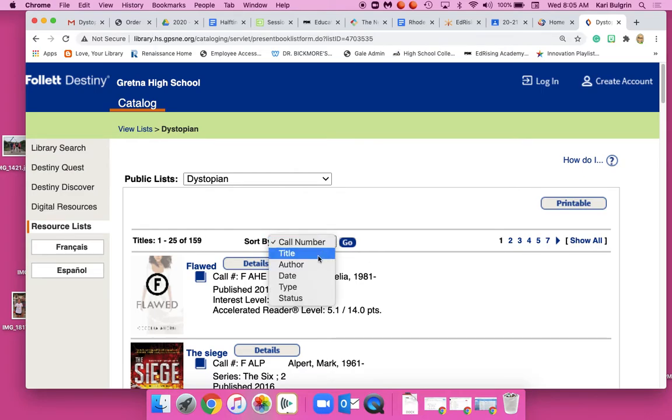Right now they're sorted by call number. You could also sort by title, author, date, whatever. You can click on Show All.